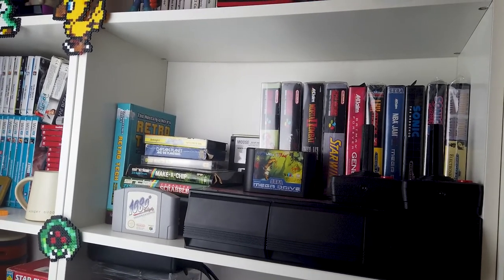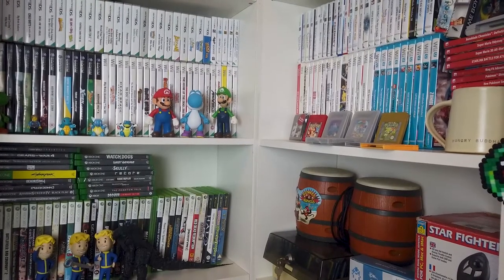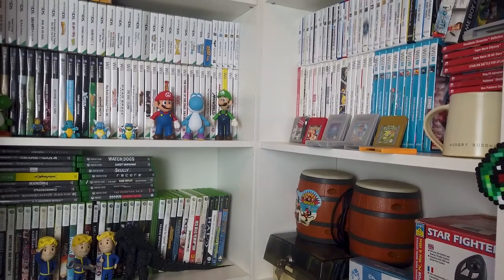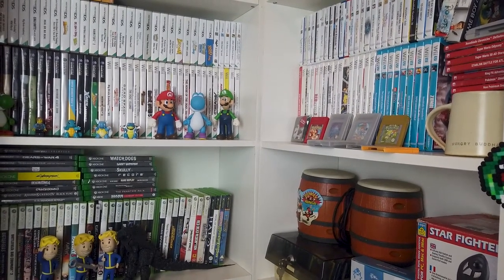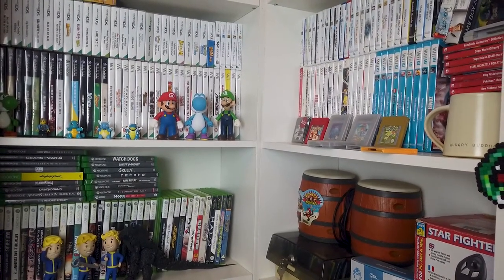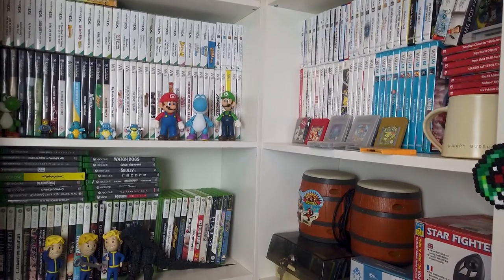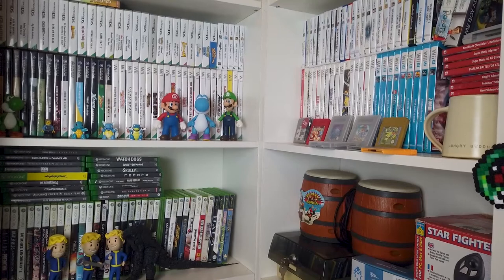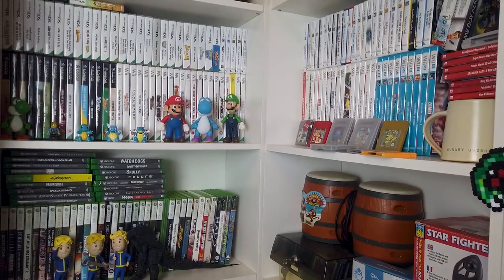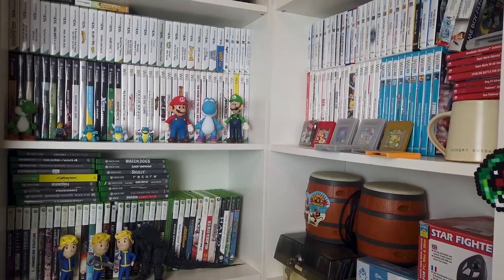I'm really happy with the range of stuff I'm collecting. Here's a couple of shelves — so as you can see: DS, 3DS, GameCube, Wii, Wii U, Xbox, Xbox 360, lots of random things, Game Boy, we've got some Donkey Kong bongos there, and a thing full of floppy disks on the bottom. Just lots of different things that I'm really, really happy to collect. It's a very eclectic collection and I continue to build on it every single day.